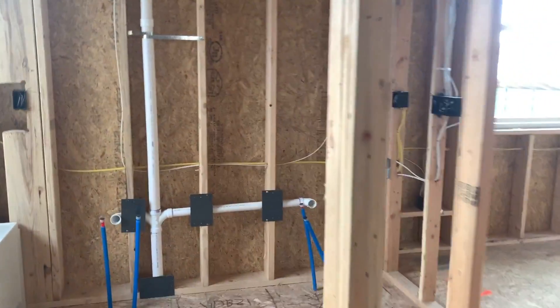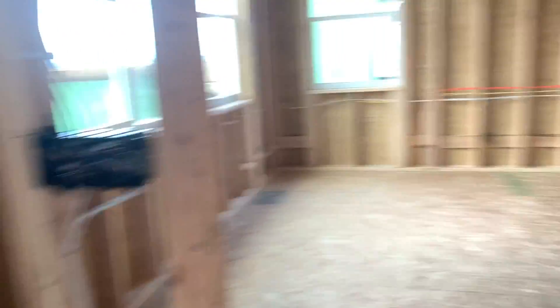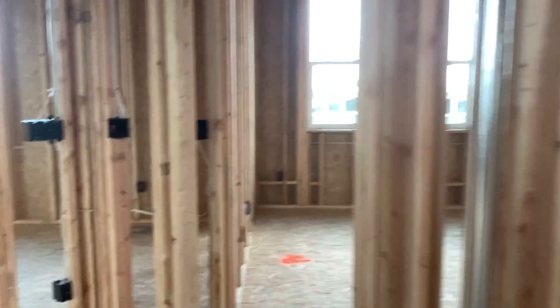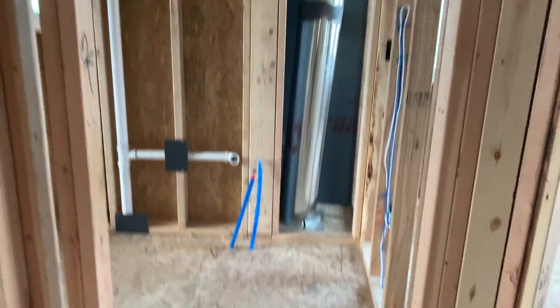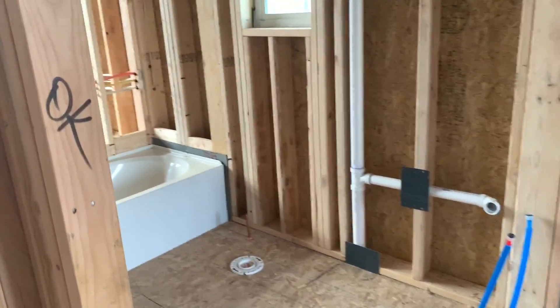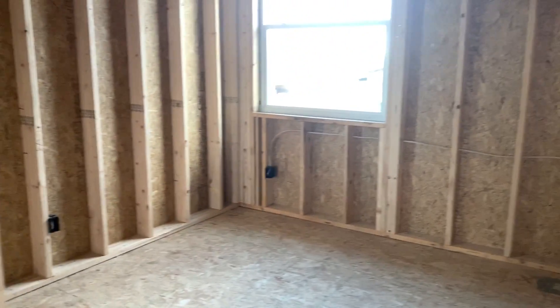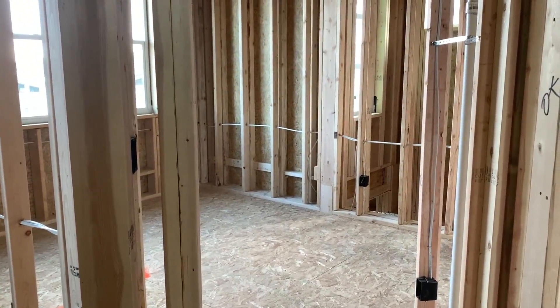And then we have two good-sized bedrooms up here, and they share a bathroom — not Jack and Jill, but the bathroom will be right here. One sink and a toilet, shower tub, and then a bedroom and a bedroom and both have a closet. But yeah, that's it so far for our house.